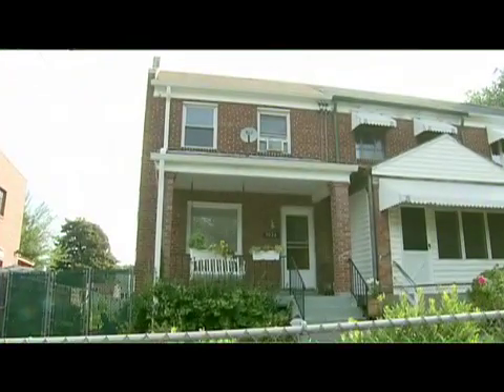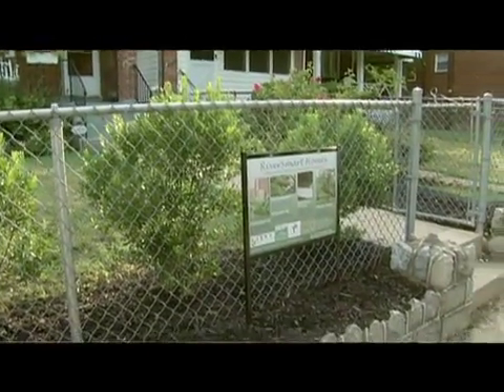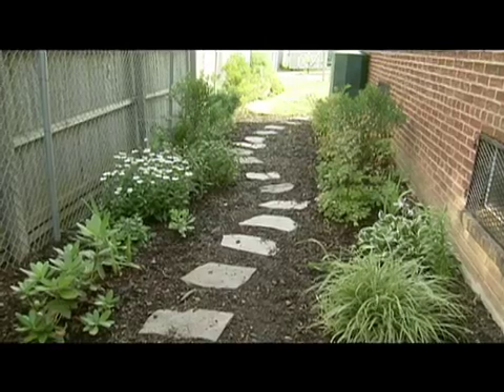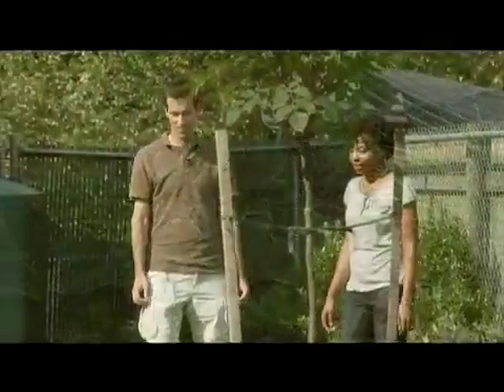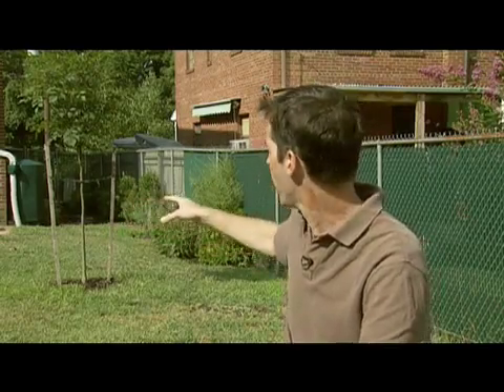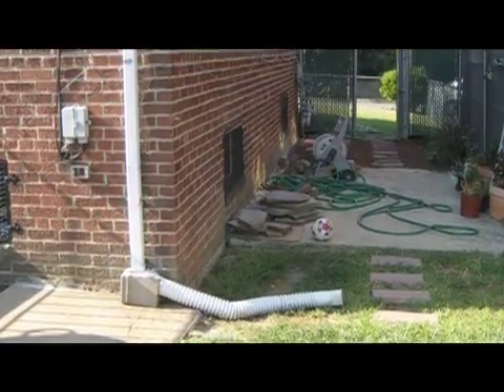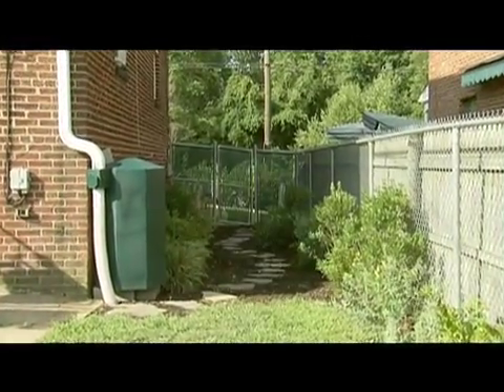Kathy St. Hill owns the demonstration home in Ward 7. She found out about the River Smart Homes Program from the DC Department of the Environment's website. She decided to participate because she wanted to do some landscaping on her property and realized she could incorporate environmental practices as well. Trees were planted in her large backyard, and a rain garden and rain barrel were installed at a downspout. A large cement patio was removed and replaced with native landscaping.